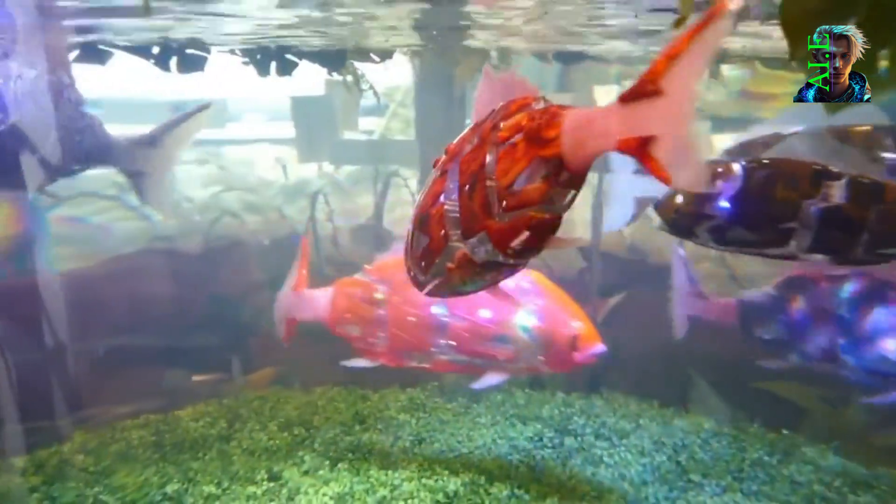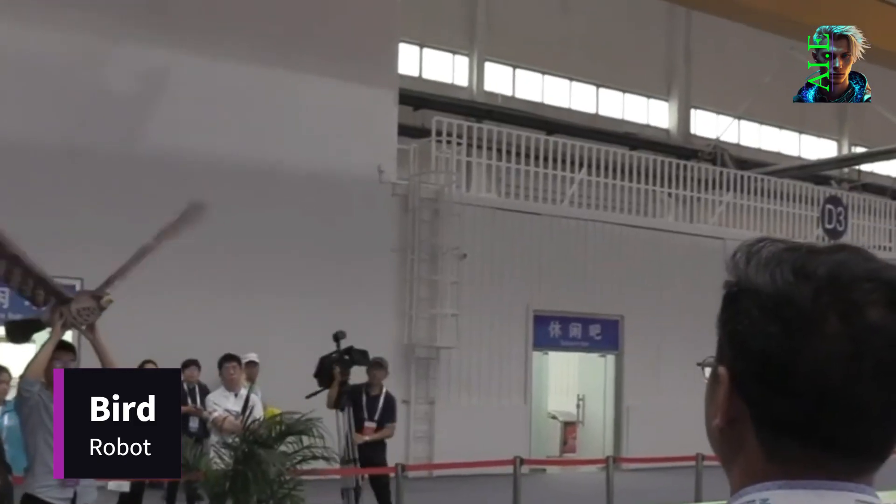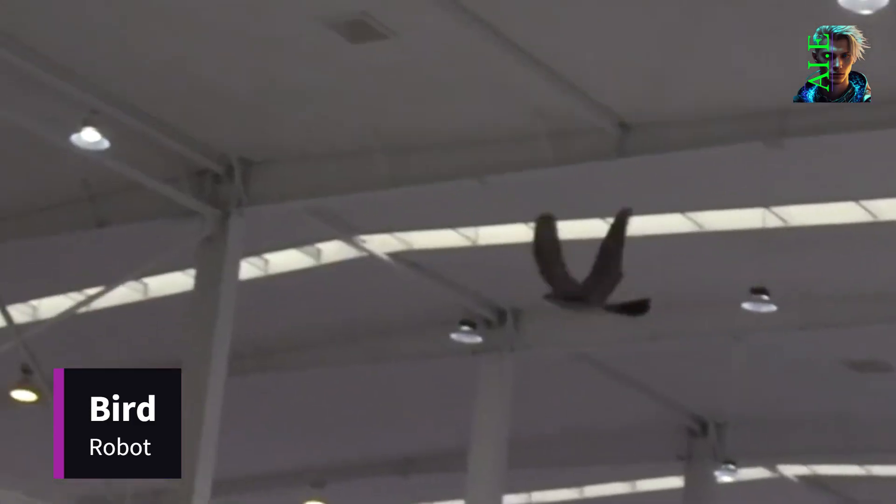They swim with grace and precision, even in the face of strong currents. In 2011, the world witnessed the emergence of the robot bird. With its uncanny resemblance to an albatross, this robot soars, floats, and flies just like its feathered counterpart.